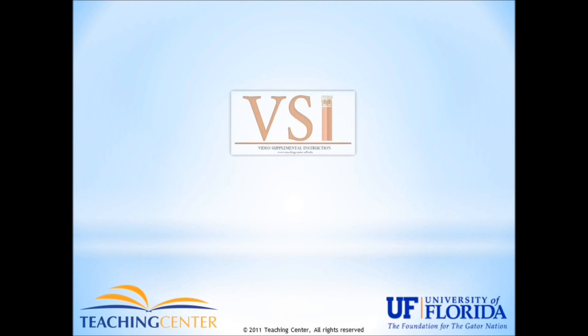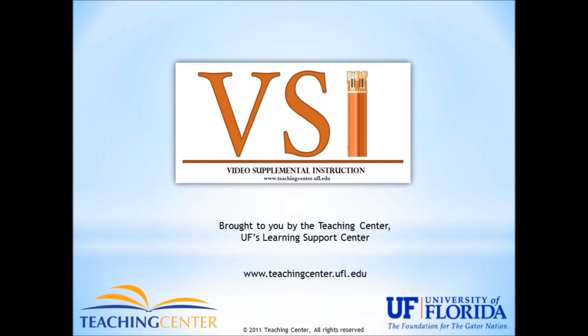The following program is video supplemental instruction. VSI is brought to you by the Teaching Center, UF's Learning Support Center, www.teachingcenter.ufl.edu.